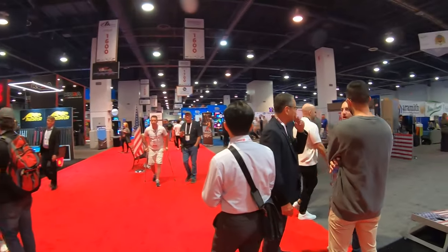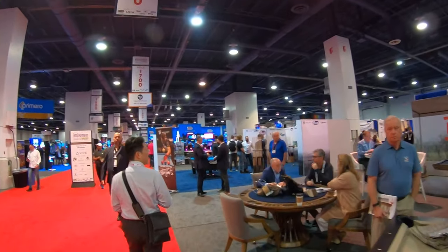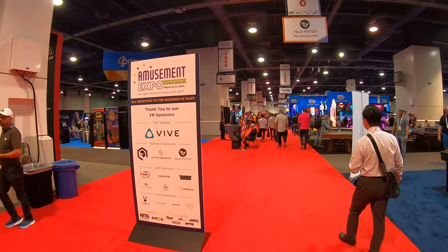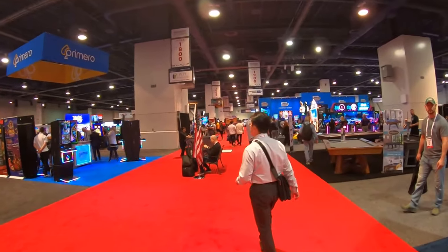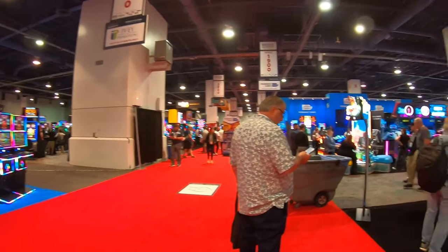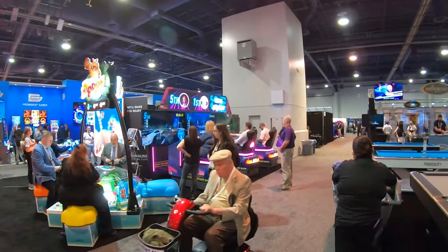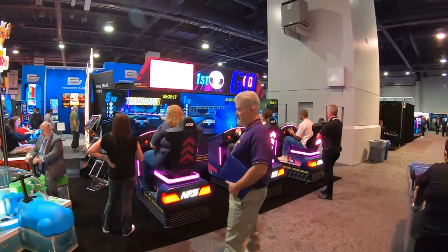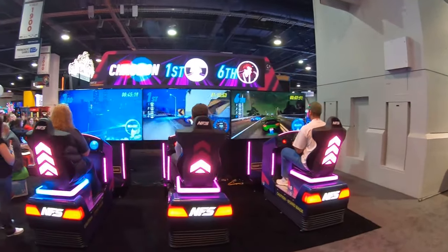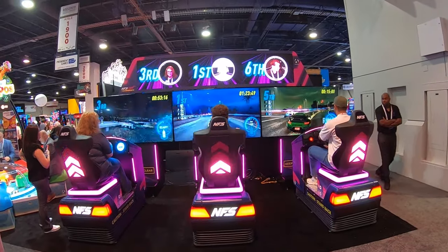I can see some really cool-looking driving games down here. There are also casino-type games for states that allow them. These driving games take your picture with motion seats — I love how it shows the players' positions and pictures up on the main marquee. The graphics look very awesome, and it's motion activated, so players are certainly having an experience.